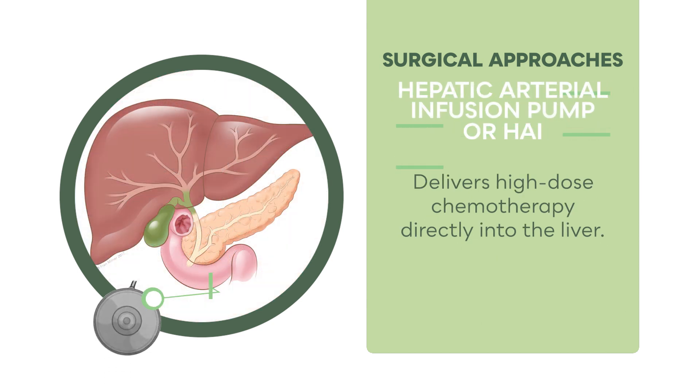A hepatic arterial infusion pump, or HAI, delivers high-dose chemotherapy directly into the liver.